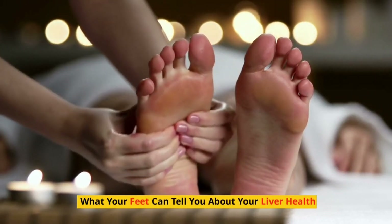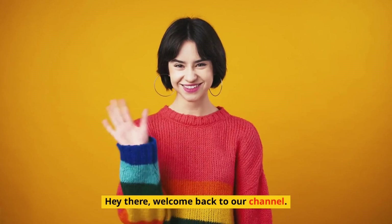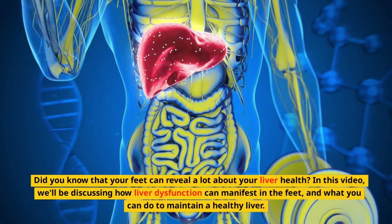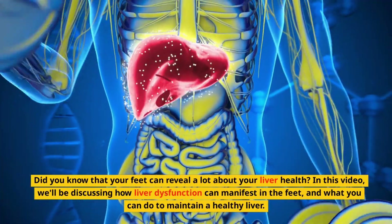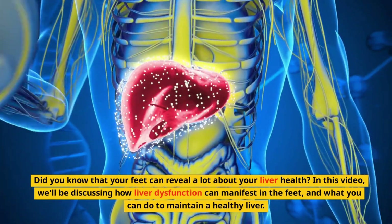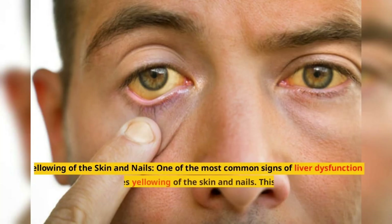What your feet can tell you about your liver health. Hey there, welcome back to our channel. Did you know that your feet can reveal a lot about your liver health? In this video, we'll be discussing how liver dysfunction can manifest in the feet and what you can do to maintain a healthy liver.